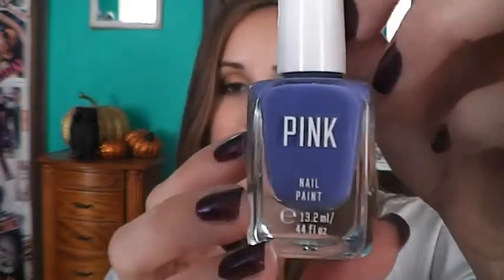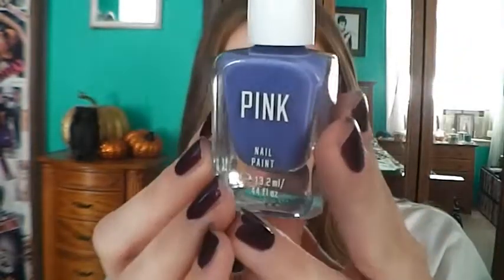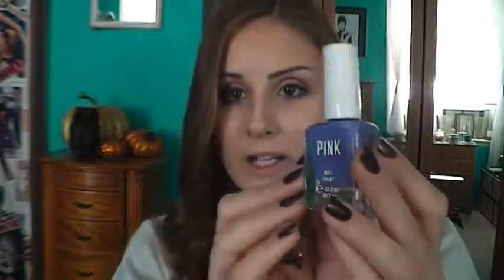Currently on my toenails I have Pink's Forever Young, which is such a pretty, nice muted purple. I just absolutely love this color — it's my first time wearing it and I'm obsessed. It takes two coats to get a nice opaque coat and I know we still have these available in our stores.